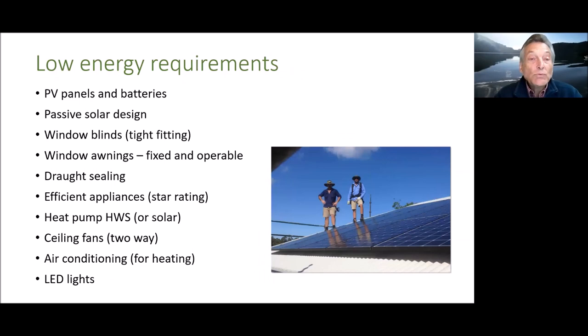For low energy requirements for occupants, photovoltaic panels on the roof with batteries are an obvious and readily available option. Passive solar design of the house itself is very important. Window blinds, tight-fitting indoor curtains, and window awnings — fixed or operable — keep summer sun out. Draft sealing is very important. Efficient appliances with star ratings are useful, as is a heat pump hot water system. Two-way air conditioning is efficient for winter heating, and LED lights are standard low-energy practice.